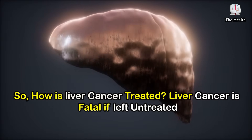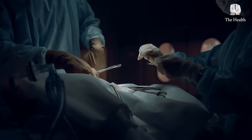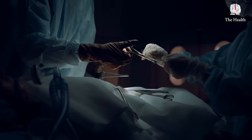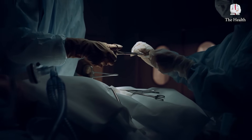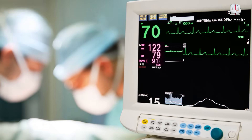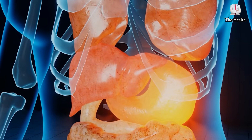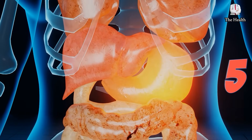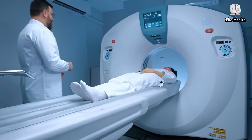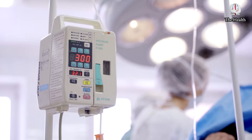How is liver cancer treated? Liver cancer is fatal if left untreated. In some cases, the average lifespan of patients is about 69 months. The best treatment is to remove the tumor from the body. If the cancer has spread outside the liver, surgery is not an option. The probability of surgical success is higher for tumors less than 5 cm in diameter. If surgery is not possible, radioembolization, chemoembolization, and chemotherapy are used.